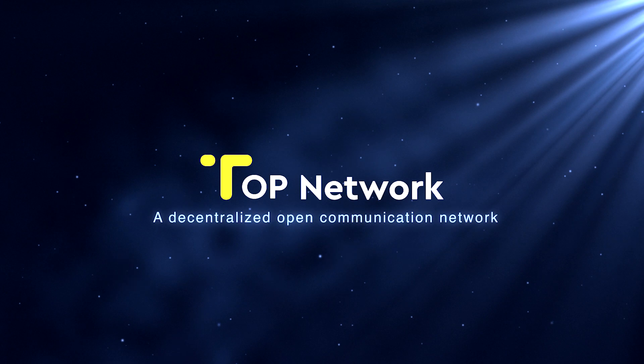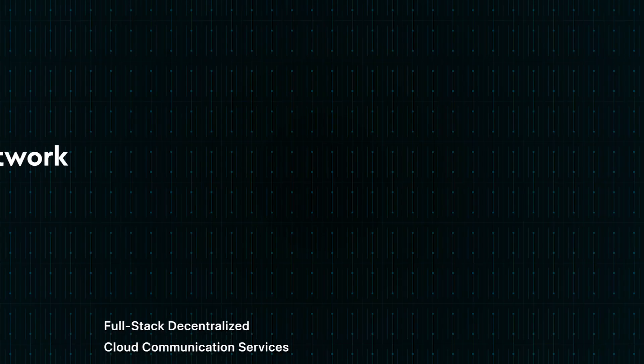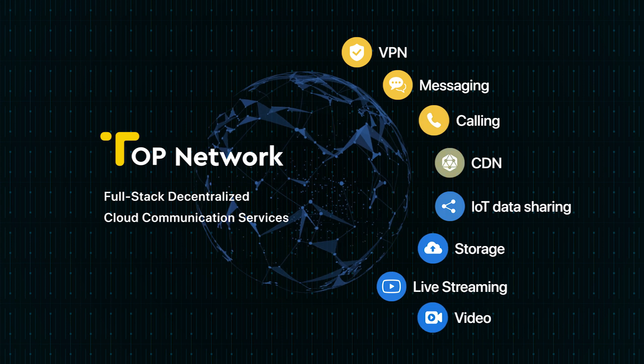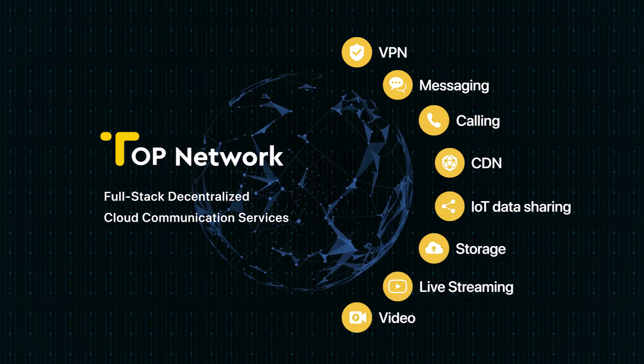Top Network is a decentralized open communication network on the blockchain. Top provides cloud communication services such as VPN, messaging, calling, CDN, IoT data sharing, storage, live streaming, video and more.